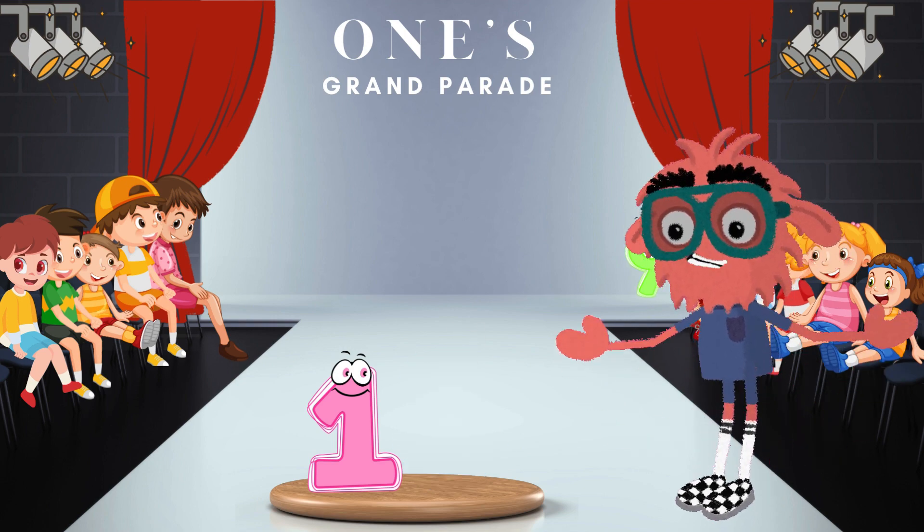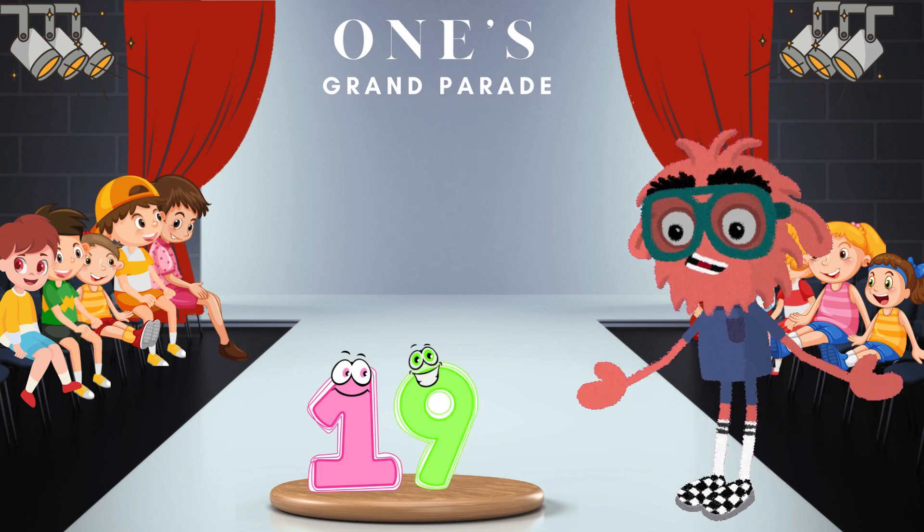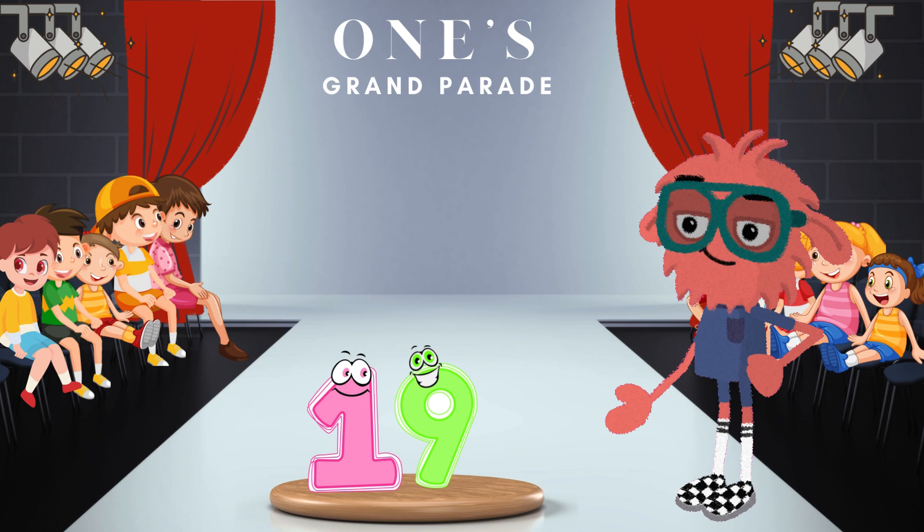And now let's celebrate the last magical couple that will be formed with the help of number 9. When 1 and 9 come together, we get the awesome number 19. 19 is the highest number in 1's parade. Amazing!